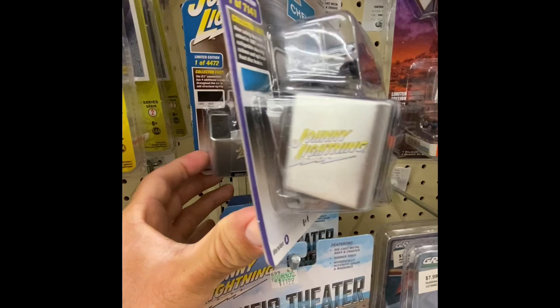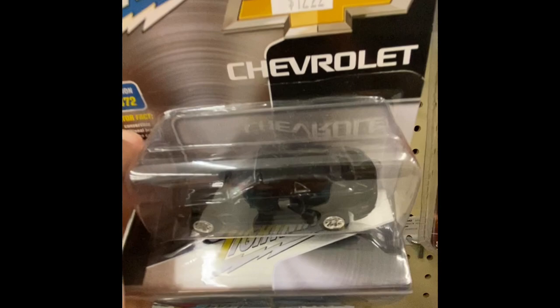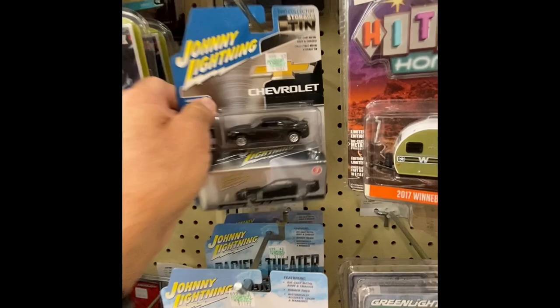We got a Johnny Lightning, another one back there. What is that? That's a 2012 Camaro ZL1 — that is a convertible! Let me pull this over here so you guys can see it. I guess the top of that pulls back since it's a convertible.